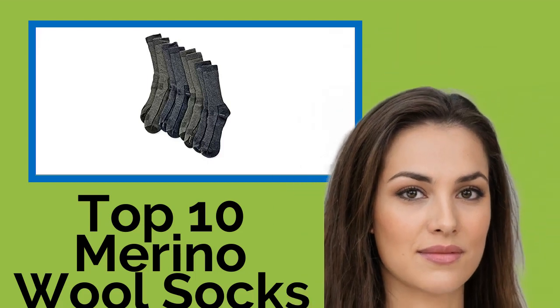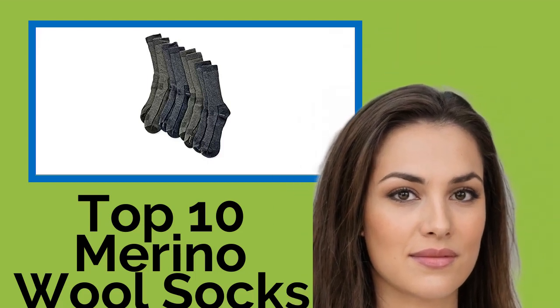Hi, welcome to Best Review Channel. Here are the Top 10 Merino Wool Socks of 2021.